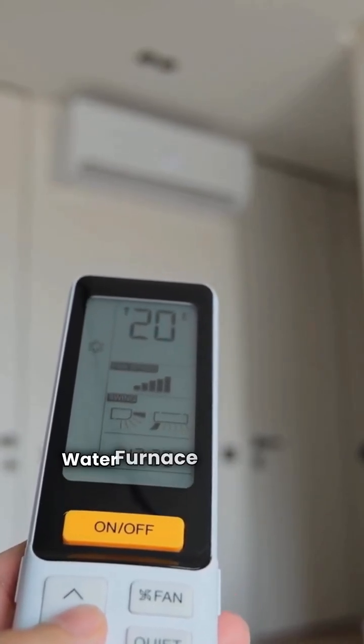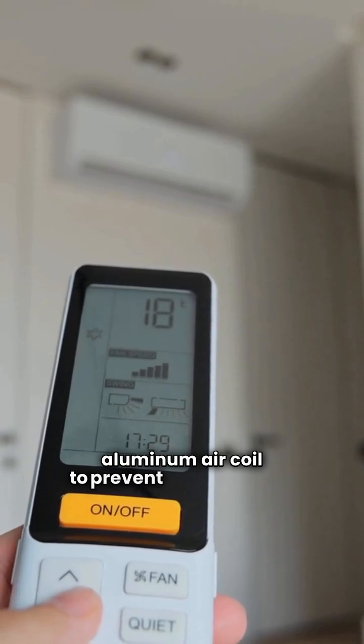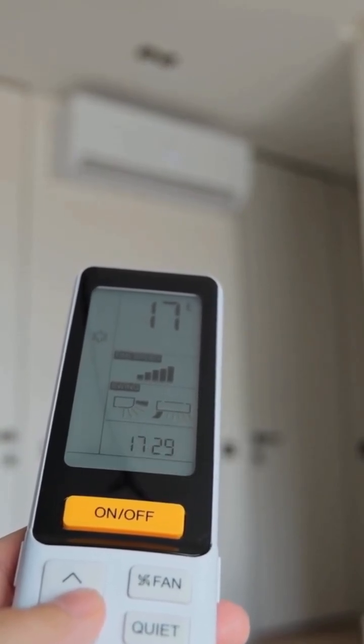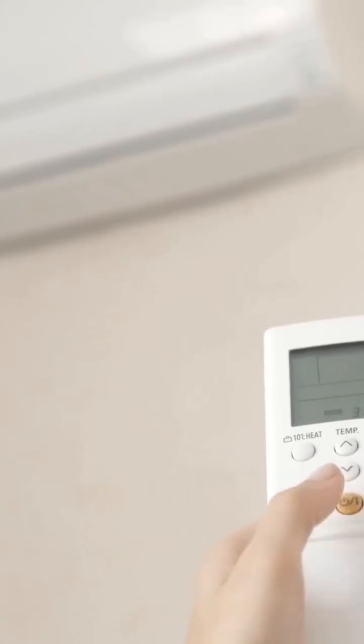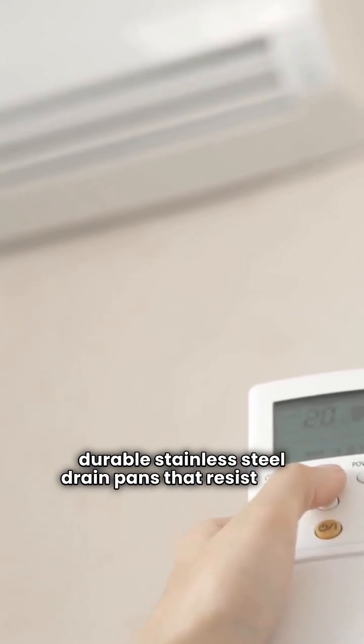Water Furnace units come with an all-aluminum air coil to prevent corrosion and a desuperheater for hot water needs. Tetco, on the other hand, is known for its durable stainless steel drain pans that resist rust.